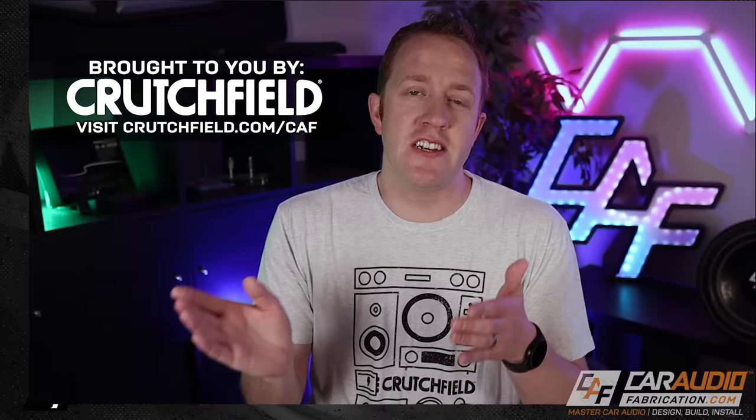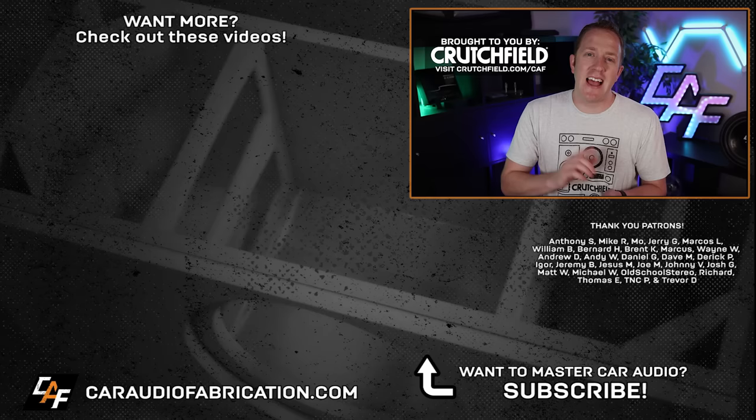If you're new to car audio, I've made over 400 videos on the channel that go into detail on each of these topics, so I definitely recommend checking those out. Next time you're picking out gear, check out show sponsor Crutchfield — they make it a lot easier to determine exactly what you need. A special thanks to Crutchfield, and to Anthony, Mike, Mo, Jerry, Marcos, William, and the rest of the Patreon membership team. Thank you guys for tuning in and watching.